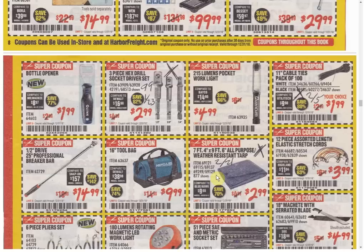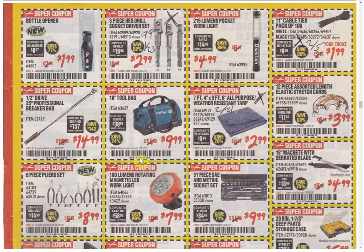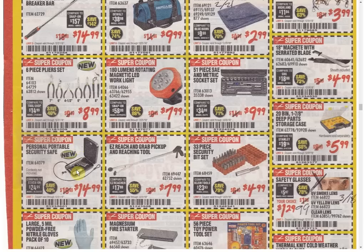Cable ties have another coupon expiring February 5th. The breaker bar is the only coupon, always the same price. Tool bag — only coupon, always the same price. The weather resistant tarp has another coupon expiring February 21st. Bungee cords — only coupon, sometimes as low as $2.99 but not this time. Some pliers — I would never buy this set, definitely step up and get either the Doyles or Bremen's. The work light is the only coupon — the price used to be $4.99 but they've been charging $7.99 for a while now. The SAE and metric socket set for $9.99 is the only coupon — always the same price, those are awful tools, please do not buy that.